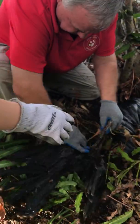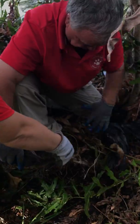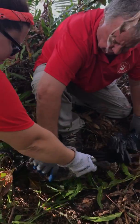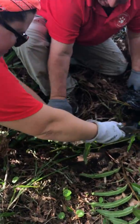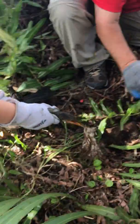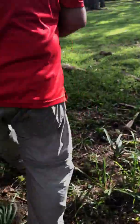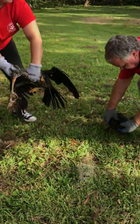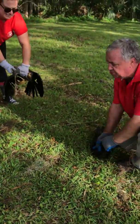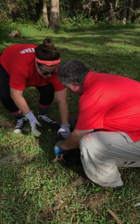You need to grab the back of the neck, or towards the top of the head, and then pull it like that and pull it away. Then we'll get this one out of here. I might need the scissors.